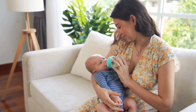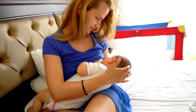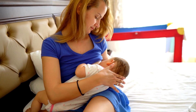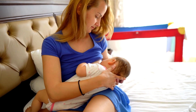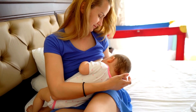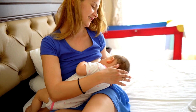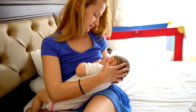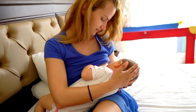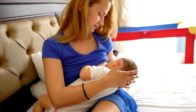Remember, every mother and baby pair is unique, so it's essential to observe your own breastfeeding journey and learn your individual cues. If you have concerns about your milk supply or your baby's feeding patterns, don't hesitate to reach out to a lactation consultant or healthcare provider for support and guidance. Be sure to subscribe for more evidence-based parenting tips and share your breastfeeding experiences in the comments below. Until next time, happy breastfeeding!